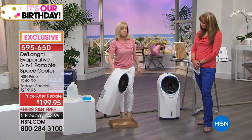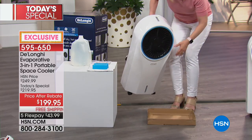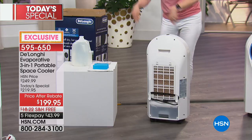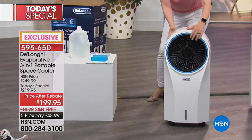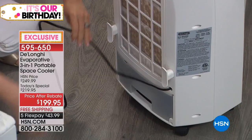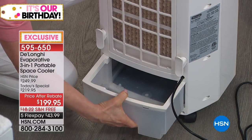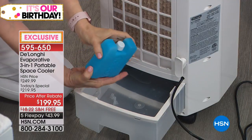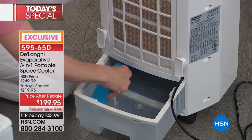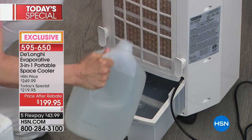It weighs just 17 pounds — you can carry it with one hand. It comes with caster wheels already on so you can move it from room to room. Here's your cord — plug it into the wall, no special wiring, no window required. Right in the back, all you do is fill it with regular tap water. It comes with an ice block because the cooler the water the better — it boosts the cooling process. It holds just over a gallon.